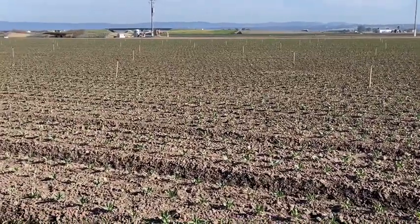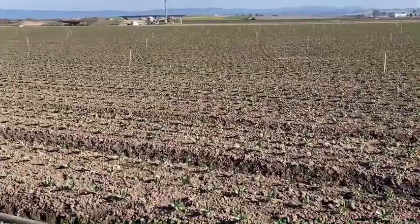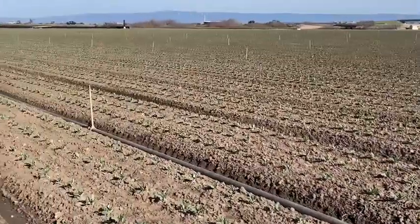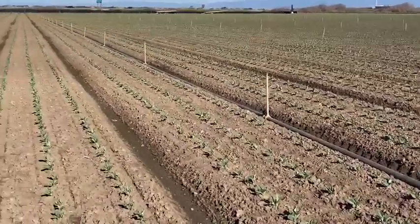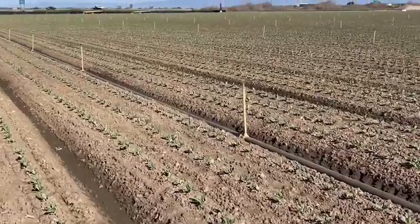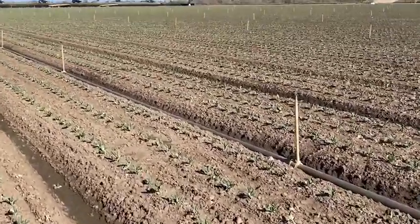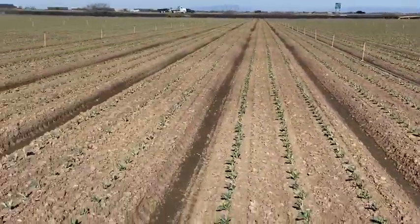Hi everyone, we are here in Green Bridges Ranch in Salinas, California. We are checking our cauliflower crop that is being applied with John Mayer since the nursery, and it's going to be applying through the field through the whole cycle.